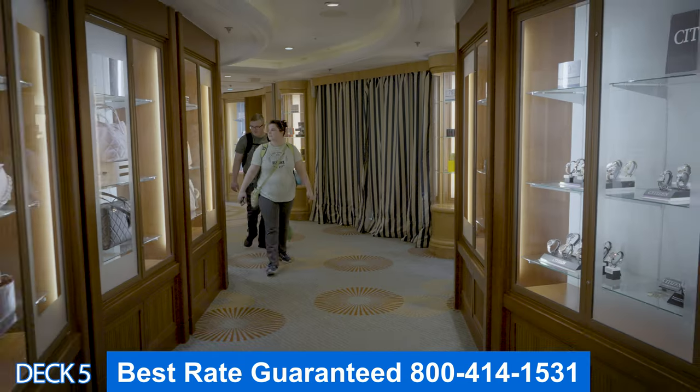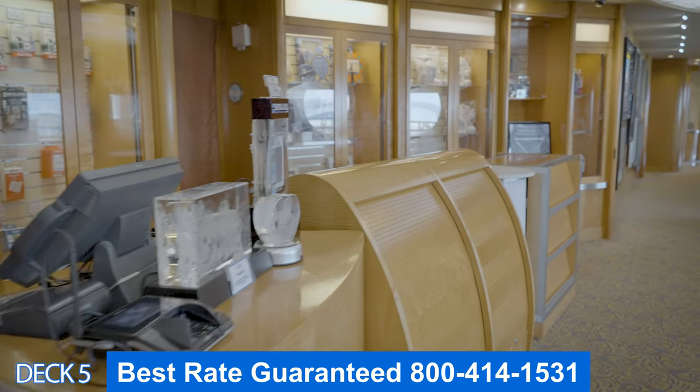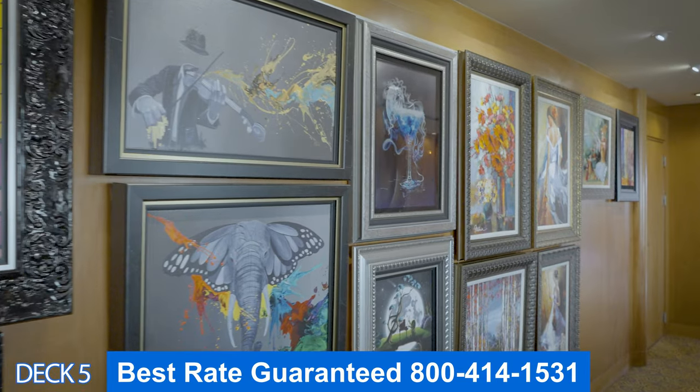Right in front of the shops is the photo and art gallery. Here you're going to find the photos that the photographers took of you while you were on board. Also enjoy an art auction — you can take any of those works of art with you.